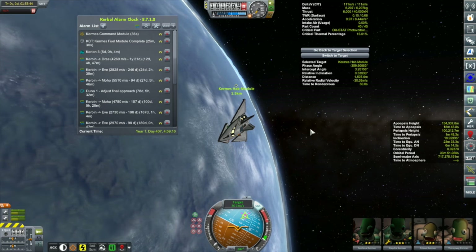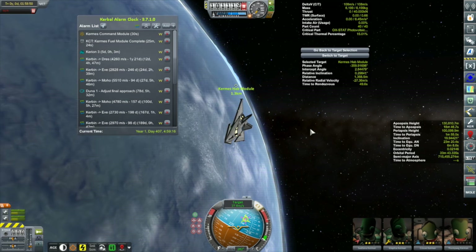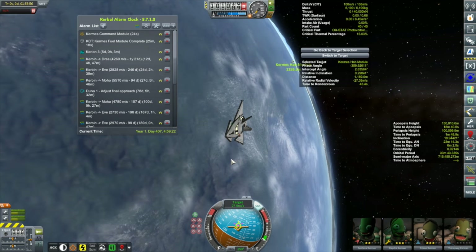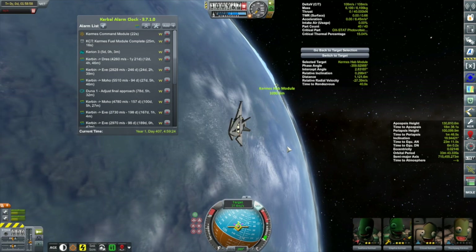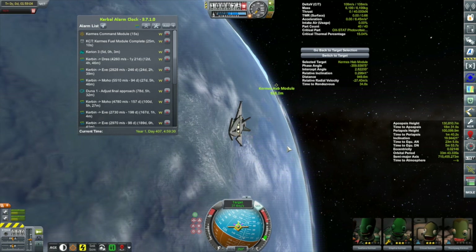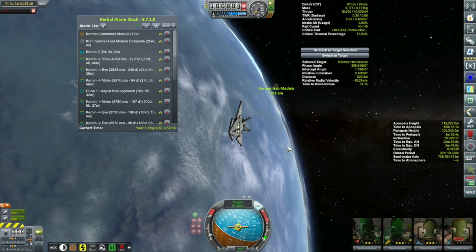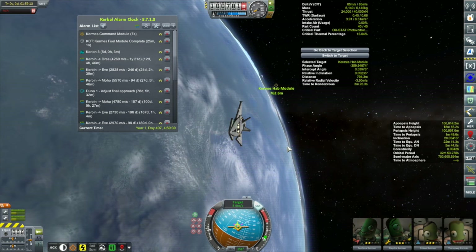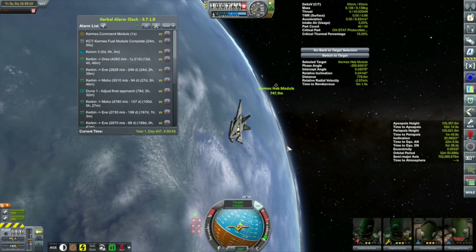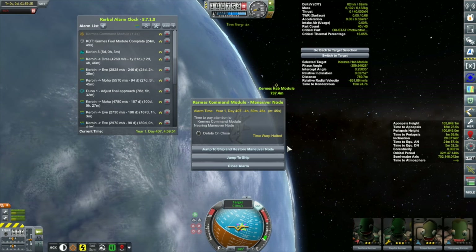Some people might be wondering why I'm bringing up the crew now when the vessel isn't completed yet — it'll have no fuel and no engines even once the command module is on. The reason is that the propulsion module, which will be the last module for this vessel, is quite massive — it's the biggest thing I've launched to date. Let me explain in just a bit — we're getting close to that alarm.